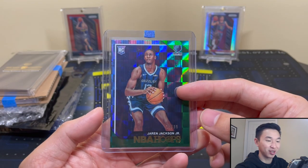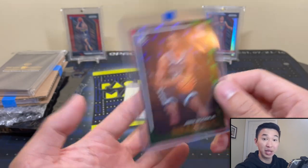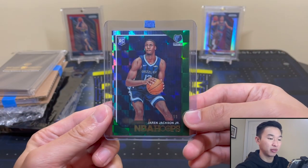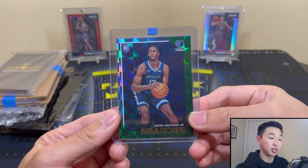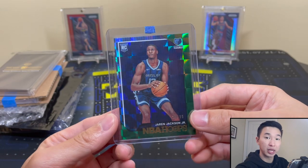That is one slick looking card. I love the checkerboard pattern — it's very, very nice and I was happy to have it. Great new card for my collection. It's gonna look very nice next to all my other Jarens, and hopefully he gets fully healthy and has a big season.